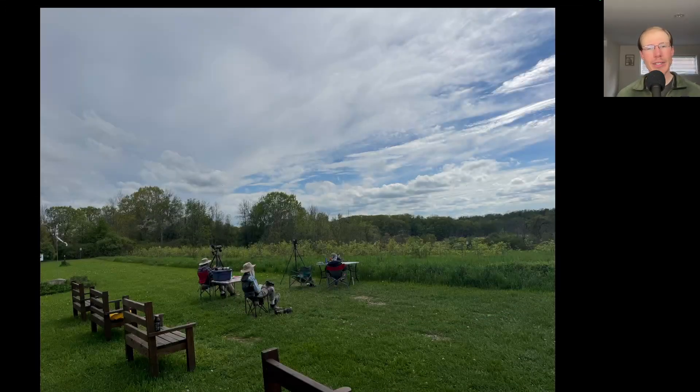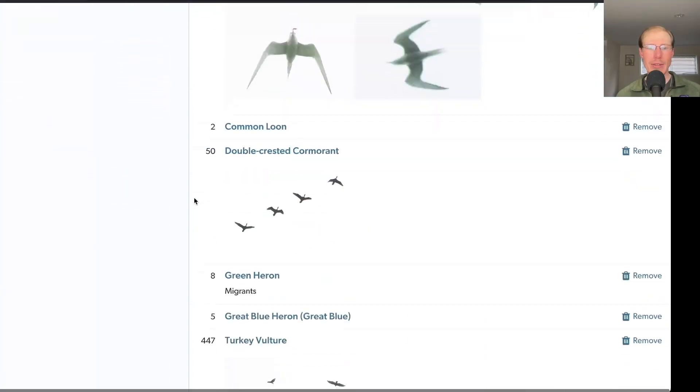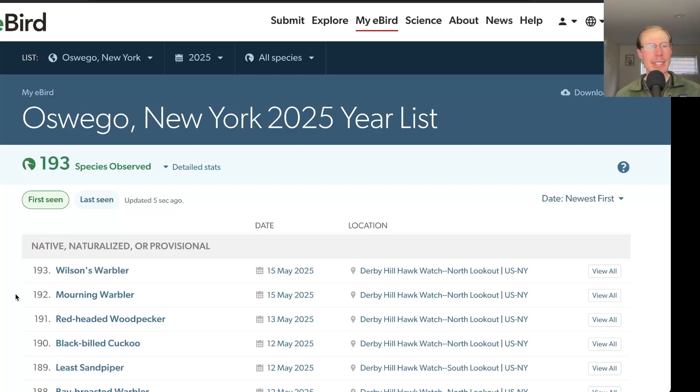And it really turned into a really nice afternoon to be out. Taking a look at the eBird list from today, we had 106 species from the north lookout. There were two new species for the season, which were mourning warbler and Wilson's warbler, bringing us to a total of 193 species for the season.